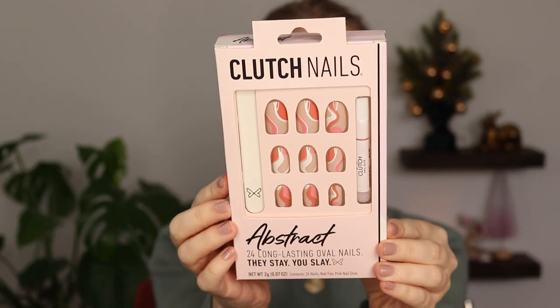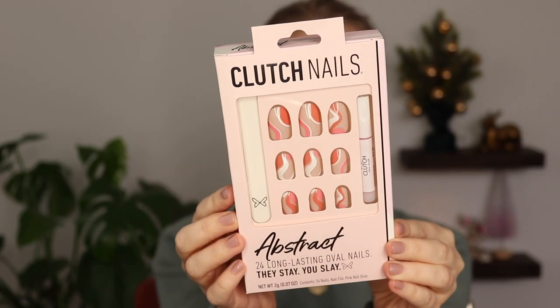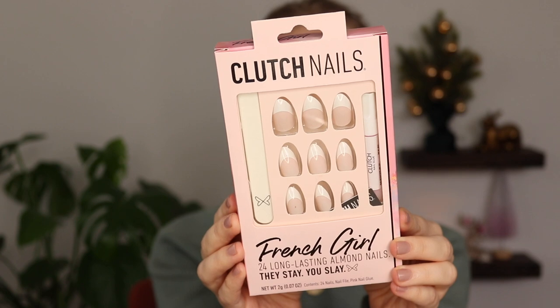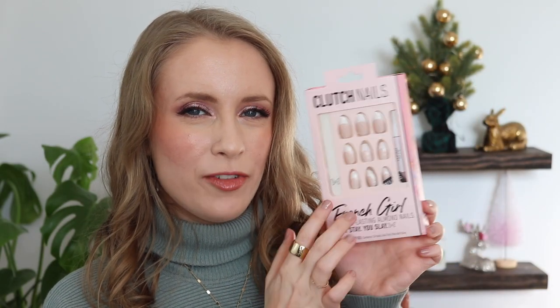I'm most excited about the abstract design set — they have that swirly design that's been really trendy. I think these will be really pretty for Valentine's Day since it's a red and pink look. The last set I got was French Girl, which is a simple classic white french tip. I like that french tips are coming back in style — this kind of classic look wasn't super trendy for a while but it's so classic and pretty. I'm excited to have my press-on nail stock replenished. I'm glad I only got four — I was tempted to get way more but I don't use them that often.